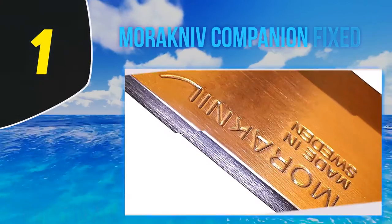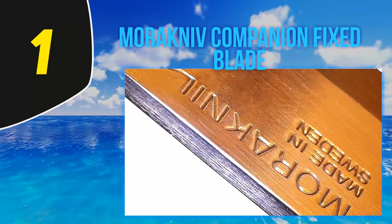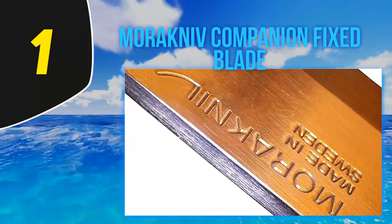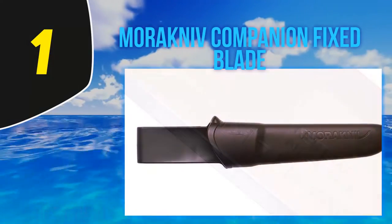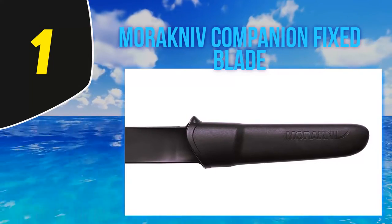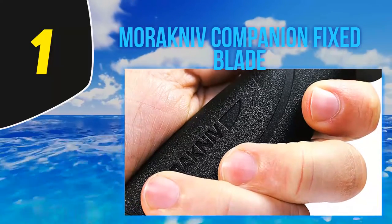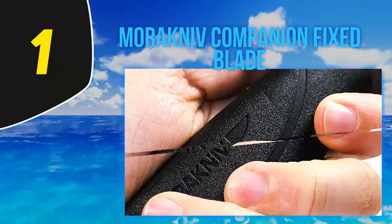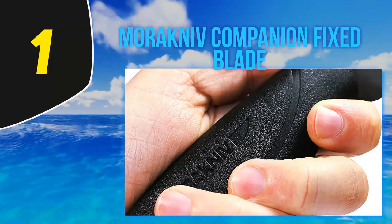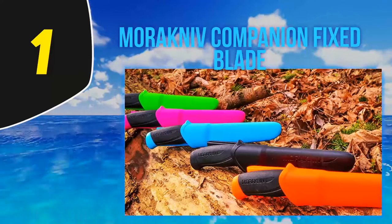And number 1: the Mora Companion Fixed Blade. Let's start with what is quite possibly the most recommended bushcrafting knife: the Mora Companion. Mora makes no-nonsense, inexpensive blades designed for people who need to survive in the woods. There's a lot of overlap between bushcrafting and survival, because bushcrafting is two-thirds surviving, one-third hobby. The Mora Companion is available with two types of steel: 12C27 stainless steel or 1095 carbon steel, giving you options whether you prefer corrosion resistance or a better edge. The handle is polymer and rubber, making it comfortable and grippy whether hot or cold, wet or dry.